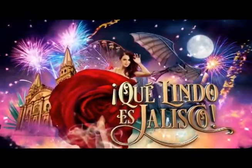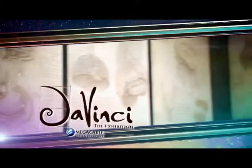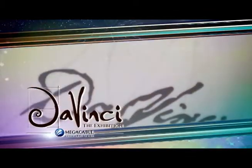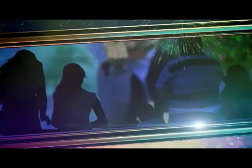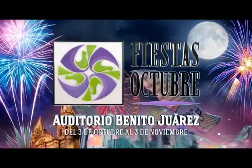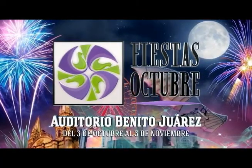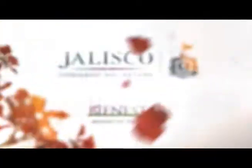Ven a las fiestas de octubre y descubre qué lindo es Jalisco. Transpórtate al pasado y conoce los inventos en Da Vinci The Exhibition. Megacable, asómbrate con la llave mágica en la canica azul del planeta 94.7. Siente la adrenalina con nuestros juegos mecánicos. Ven y vive momentos de alegría y bienestar en fiestas de octubre, Auditorio Benito Juárez, del 3 de octubre al 3 de noviembre. Gobierno de Jalisco.